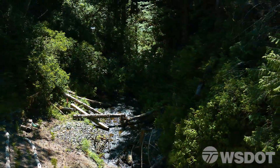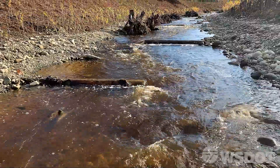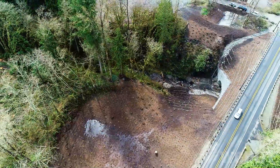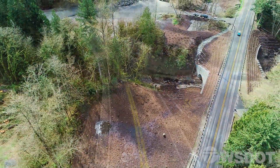Taking care of the environment is an important aspect of the Washington State Department of Transportation's work, and we carry that work ethic into all our programs. One of our many programs is correcting fish barriers on state highways to help salmon recovery.